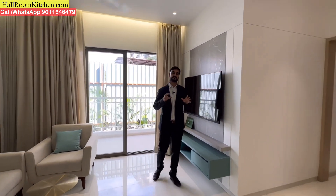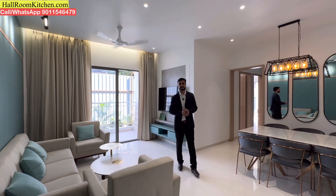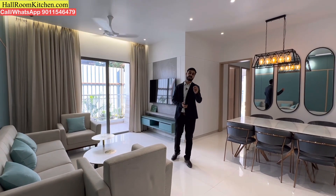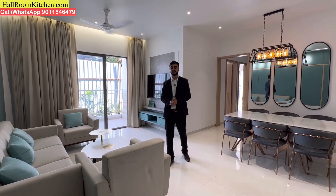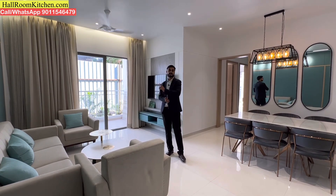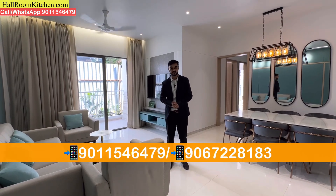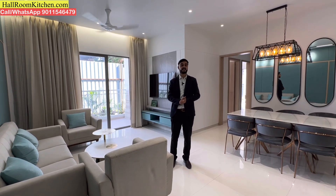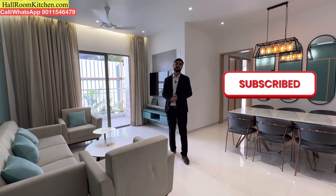In summary, you can see the space in 2BHK and 3BHK flats. If you are looking for 750 square feet 2BHK flats with a budget of 55 to 65 lakhs, or 3BHK flats around 1,000-1,200 square feet, you should definitely check out this particular project. If you want to visit this project, please contact us on the screen. If you like our videos, please like and share, and subscribe to our channel — Hallroom Kitchen — where we will bring you the best properties.